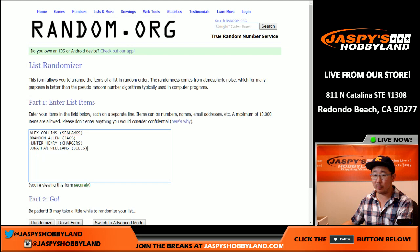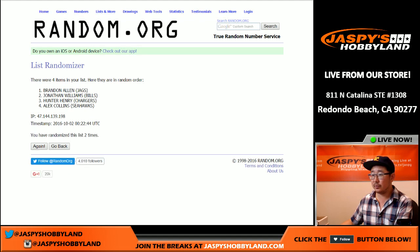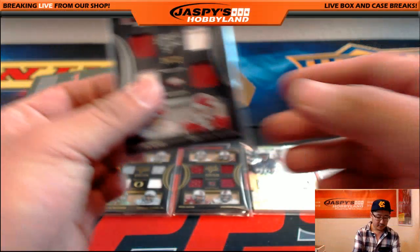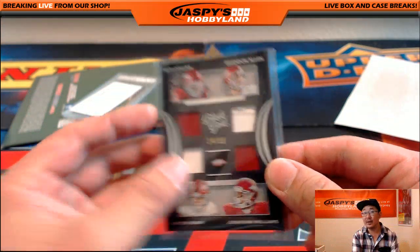So the first one will be the Alex Collins, Brandon Allen, Hunter Henry, and Jonathan Williams — all from Black Gold Collegiate, all Arkansas Razorbacks. Randomized seven times and it goes to Alex Collins. That's the Seahawks — Chris Orlando. 14 out of 99 on that one.